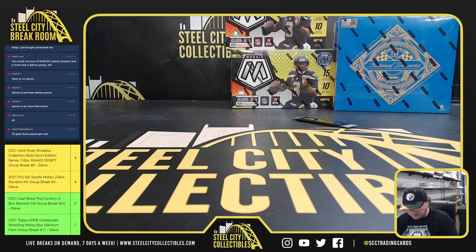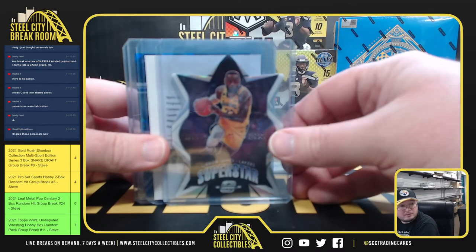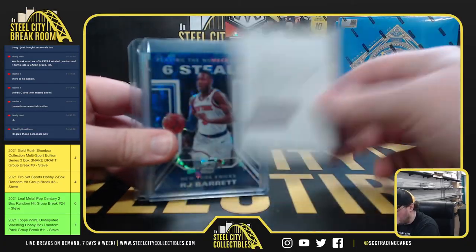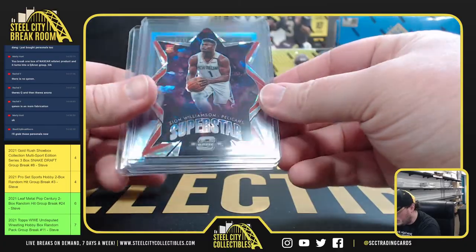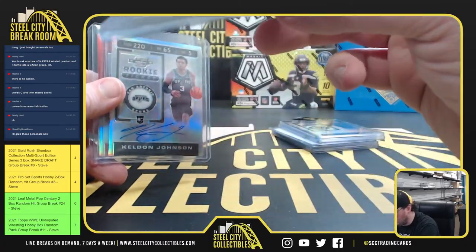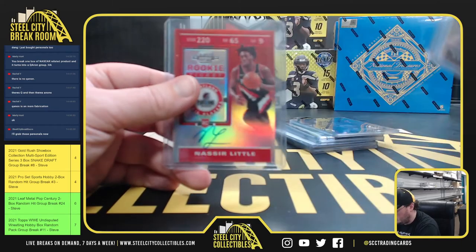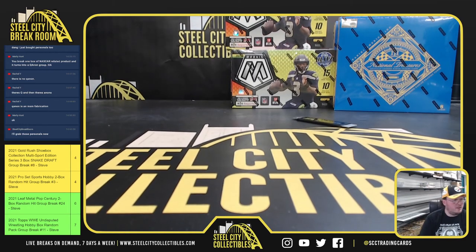Alright, that'll do it for those boxes. Nice. Got the LeBron James Superstar insert, Jarrett Culver auto, the Superstar — looks like a Cracked Ice or Ice Superstar Zion Prism. And this is your Nasir Little autograph as well. Alright, that'll do it. Thank you, Gabriel.